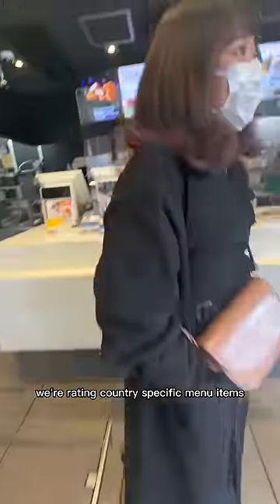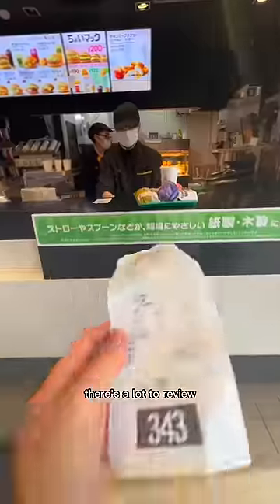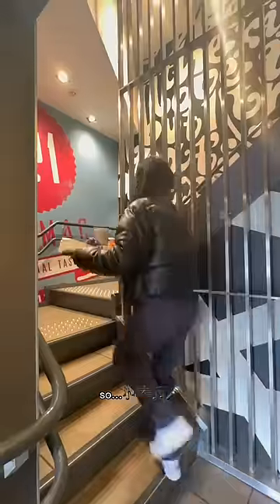Annyeong doobies! We're rating country-specific menu items at McDonald's Japan. There's a lot to review so let's get it!